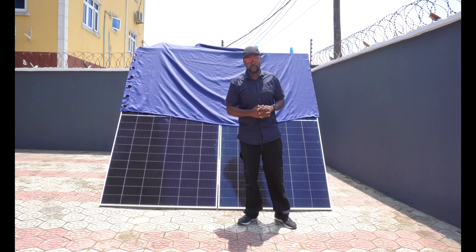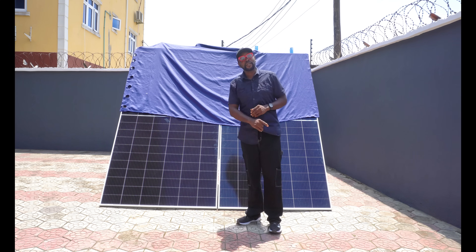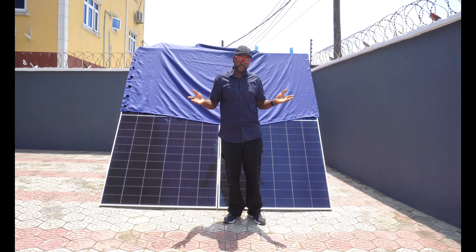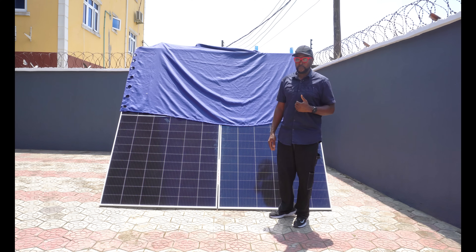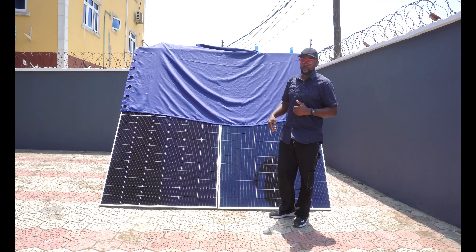Pretty impressive — generating almost more than half of the rated output even when subjected to this type of shading with one half patched off. Let's now move to the fourth and final phase of the output test: the low light condition — to see how both the Trina Solar and Canadian Solar 665-watt panels perform in low light.